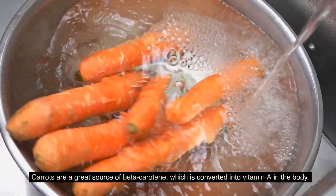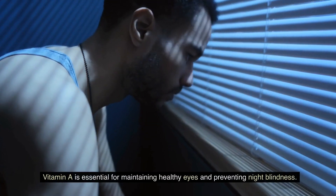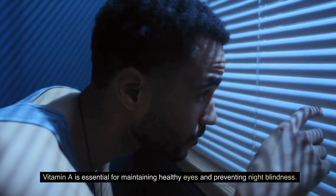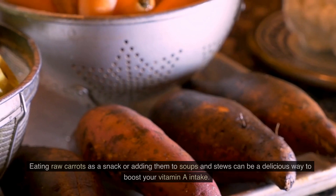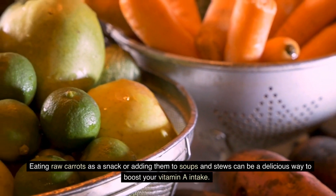Carrots are a great source of beta-carotene, which is converted into vitamin A in the body. Vitamin A is essential for maintaining healthy eyes and preventing night blindness. Eating raw carrots as a snack or adding them to soups and stews can be a delicious way to boost your vitamin A intake.